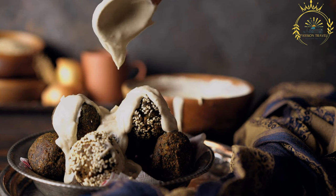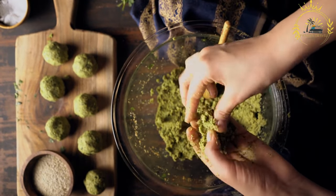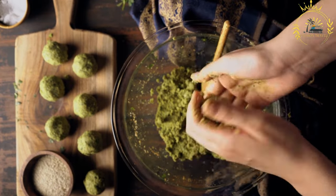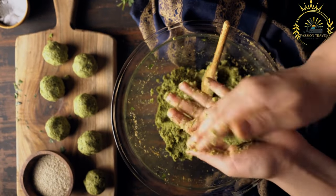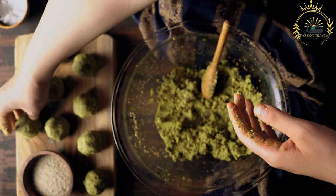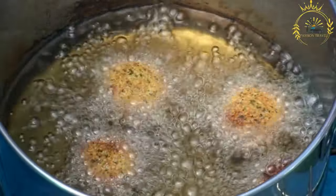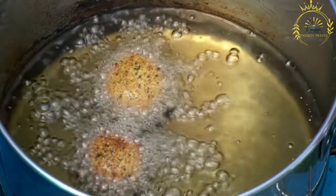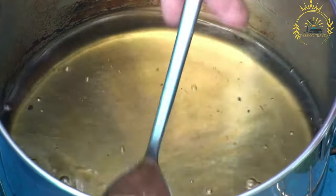Instructions: If using dried fava beans or chickpeas, soak them in water overnight. Drain and rinse them the next day. In a food processor, blend the soaked fava beans or chickpeas, chopped onion, garlic, parsley, and cilantro until you get a coarse paste — you may need to do this in batches. Transfer the mixture to a mixing bowl and add ground cumin, ground coriander, baking soda, salt, and pepper. Mix thoroughly to ensure the spices are evenly distributed. Cover with plastic wrap and refrigerate for at least 30 minutes — chilling helps the mixture hold its shape during frying.